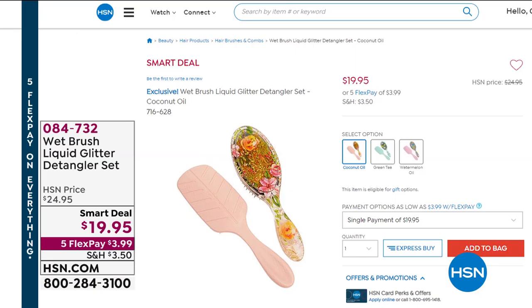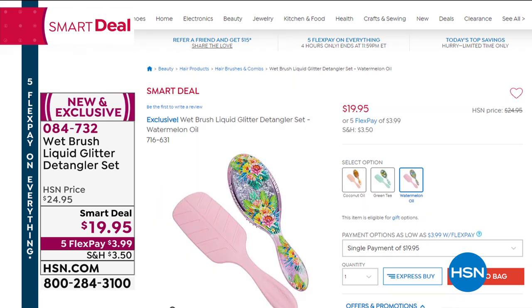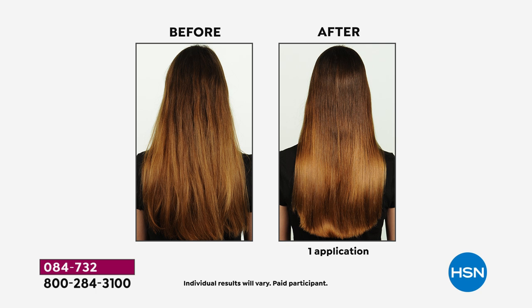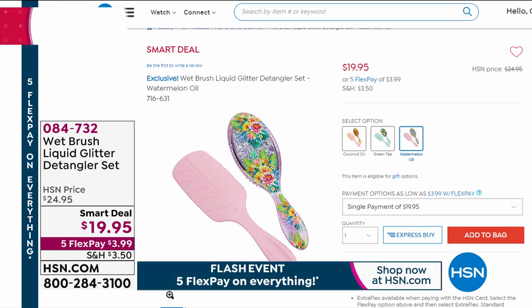Still to come — I'm so excited about this item from Wet Brush. Almost 3,500 gone already. It's our smart deal — great value but temporary. It is the world launch of the oil-infused brush that comes along with the iconic detangling brush. They're infused with either coconut oil, watermelon oil, or tea tree oil to help nourish and treat your hair. The brush has a really fun liquid glitter design on the back with florals and liquid that moves every time you use it.